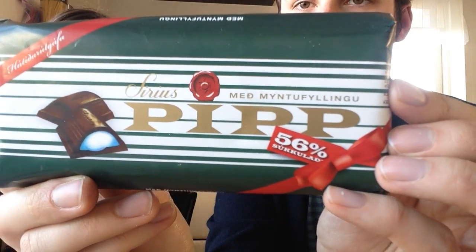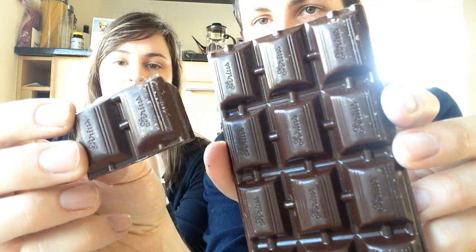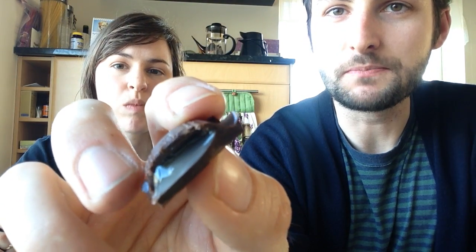This one's called 'pip' and they're everywhere — gas stations, grocery stores, it's famous. They come in little cubes that break apart. They're filled with a mint gel, so it's basically like a Junior Mint but with more chocolate, which makes it therefore much better. It's really good — this is the second one I've eaten. We got the dark chocolate bar because Brandon really likes dark chocolate, and the bitterness of the dark chocolate really helps balance the sweetness of the mint jelly filling.